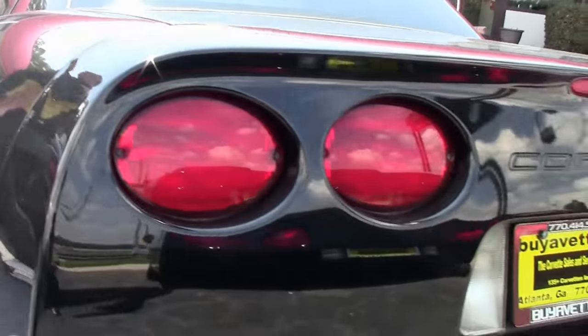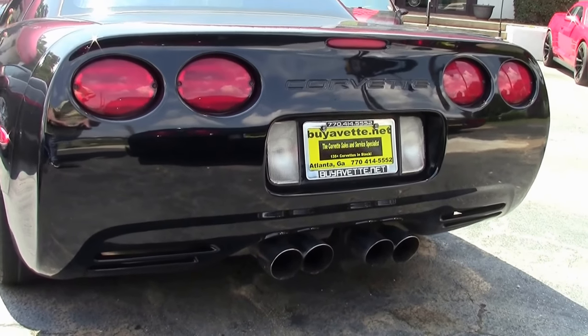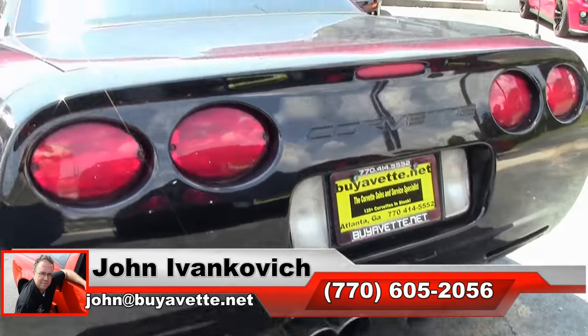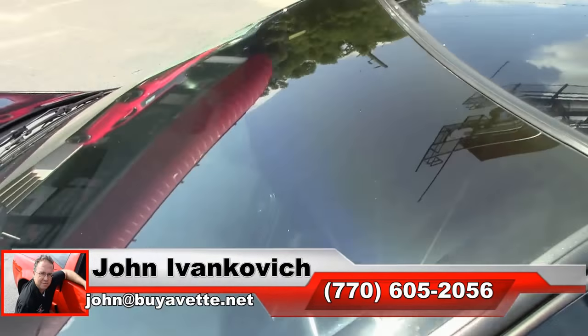Give me a holler today, 770-605-2056, if I can assist you with this car or any of our hundreds of Corvettes we carry in stock. We'll look forward to seeing you all out on the road. We'll see you again next week. Bye bye.